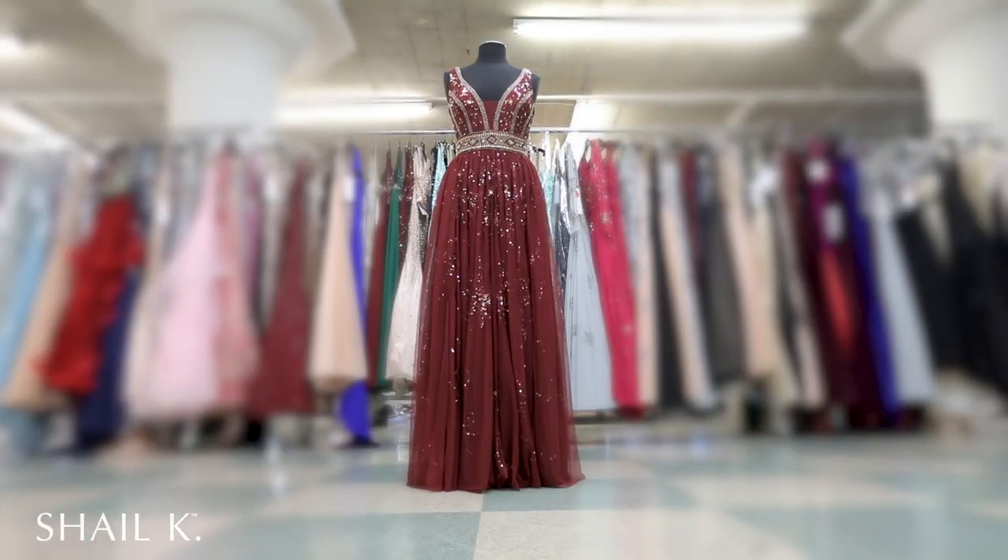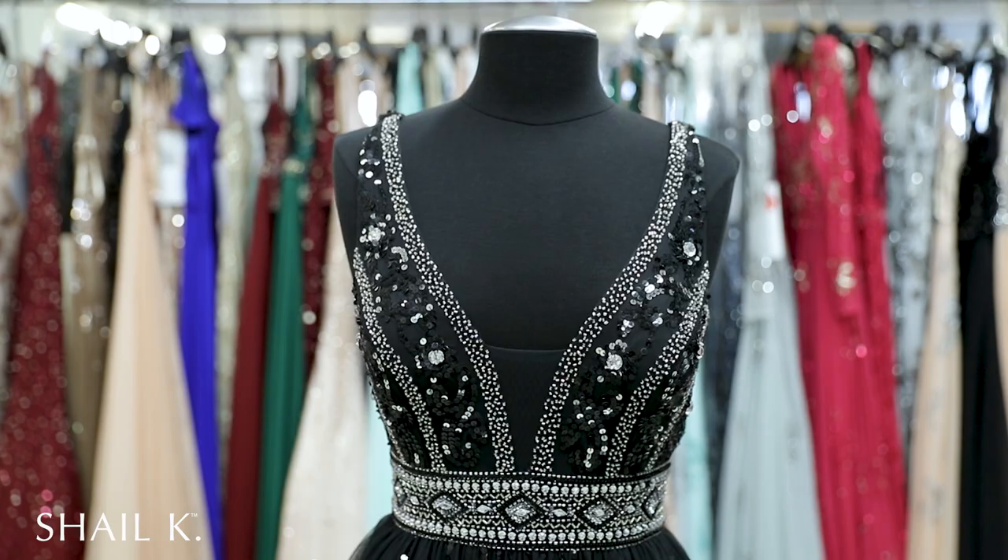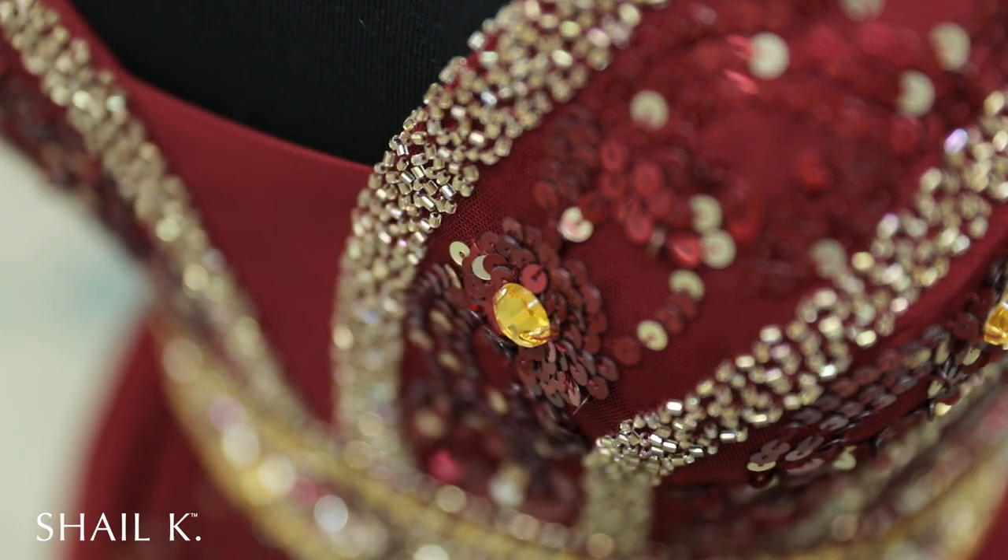Hey, what's up everybody, it's Chris again and this is style 12103 from our 2018 collection. This beautiful style comes in burgundy, rose, and black, and it's perfect for any girl trying to make a statement at any occasion.